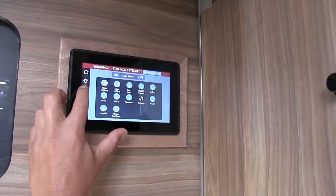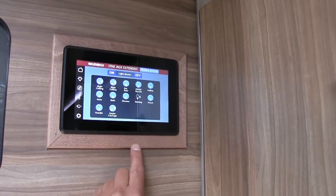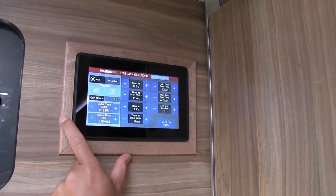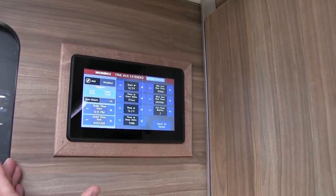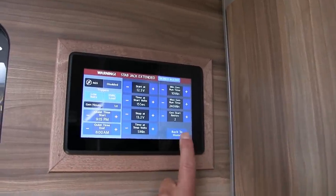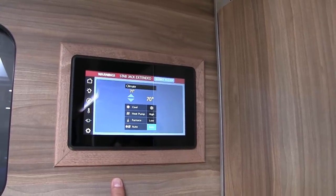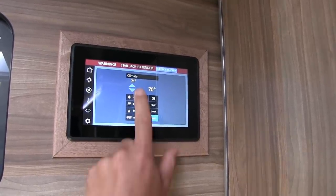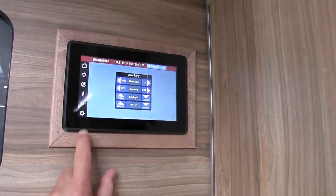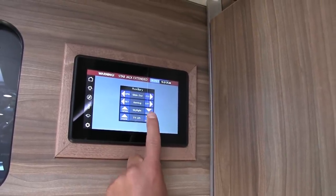From the ceiling lights section you can control each and every light separately. There's an auto-start for the generator when voltage drops to a certain level. You can go through climate control settings: heat pump, furnace, air conditioning, temperature setting, and fan speed. You can also bring the slide in and out and control the TV lift from here.